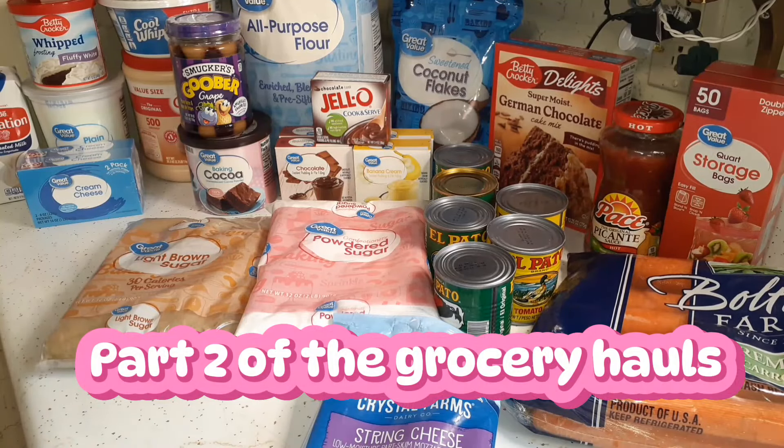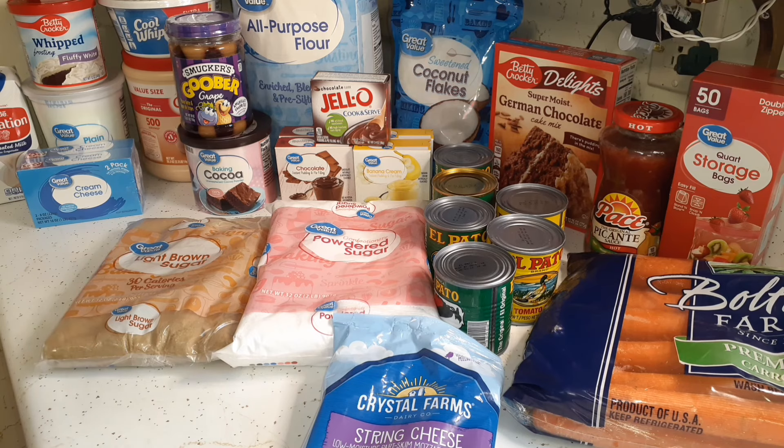Here is the start of the Walmart haul. I'll put the total on the screen. I also have items from Walmart that we've already used or froze, so I'll have pictures of those items as well. I'll probably have three or four sections of Walmart here, and almost everything is for stock up.